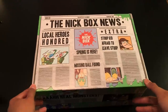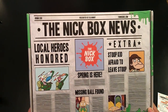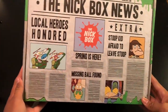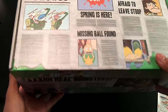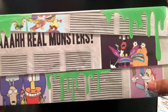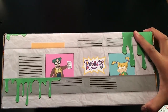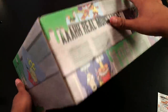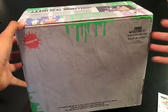Hey guys, today I'm doing another video review. We have the Spring Nick Box — Spring 2018 — presented by Blammo. The box features local heroes honored, Ren and Stimpy, spring is here, Stoop Kid afraid to leave his stoop, and we actually got that ball from an earlier box. We have Rocko's Modern Life, some Rugrats action, and Log from Blammo. It's a pretty cool box — I like the decorations. The back is just Culture Fly, and it's got some slime and the Nickelodeon logo.